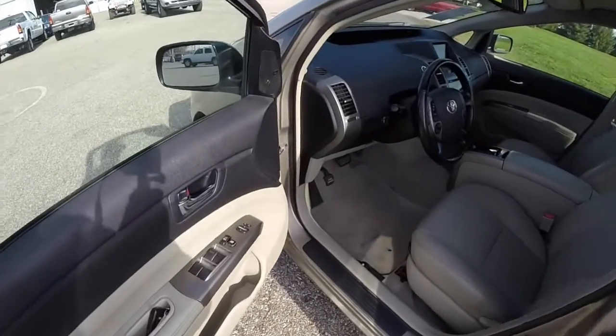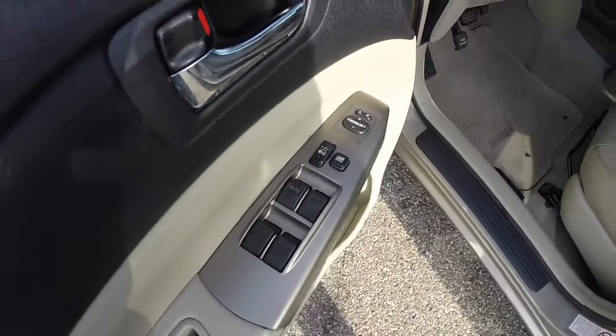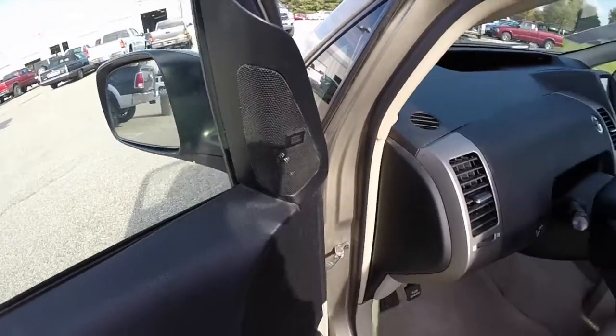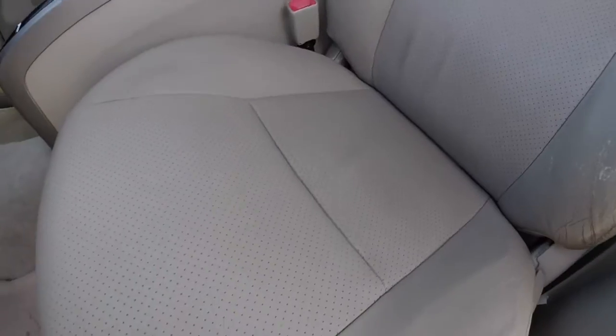Let's take a look at the interior. This vehicle does have keyless entry. It also has a smart key access system. Power windows, power mirrors, and power door locks with auto one touch down for the driver. JBL upgraded audio system. It does have the perforated leather seats.